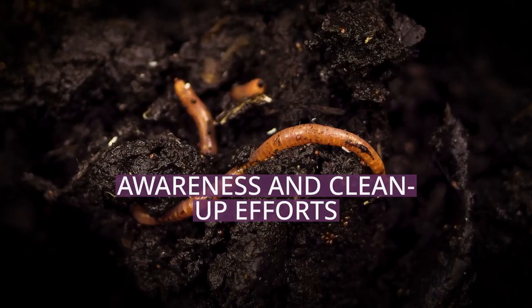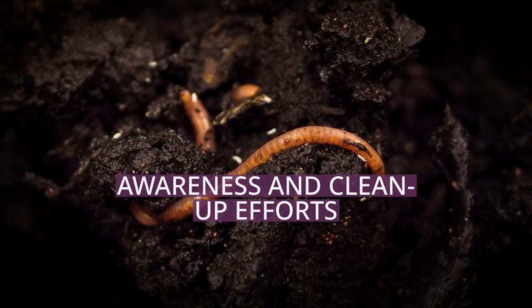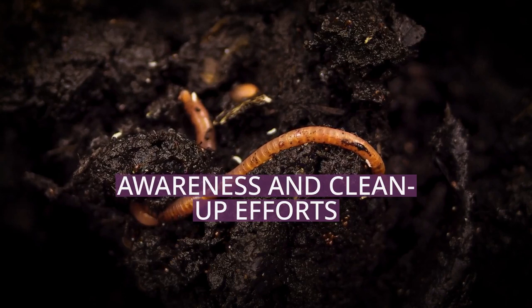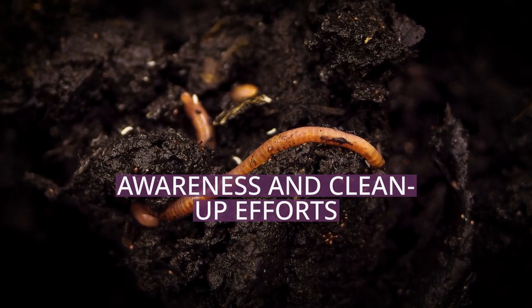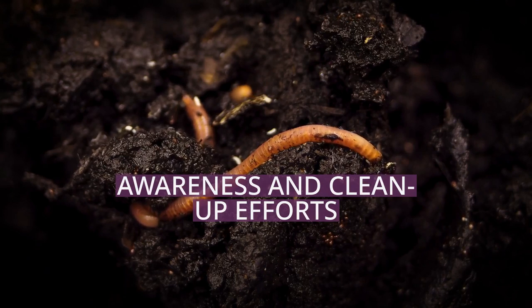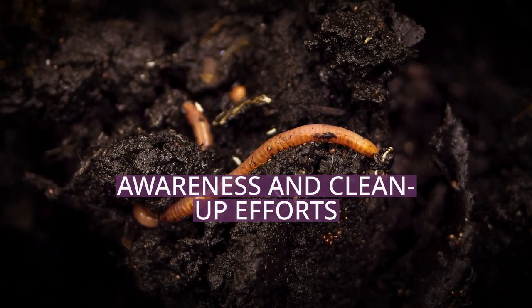Without wasting any more time, let's jump into the fascinating world of awareness and clean-up efforts. Few efforts have been made to clean up the North Atlantic Garbage Patch, as removing the microplastics would likely cause as much harm as good because of all the other small creatures in the ocean that would get filtered out too.